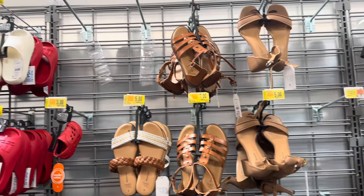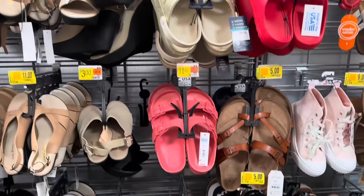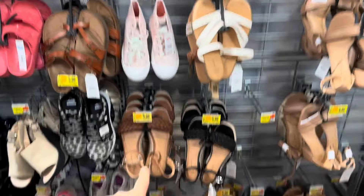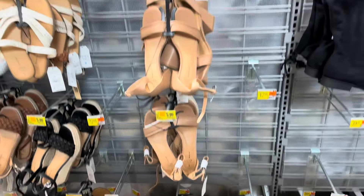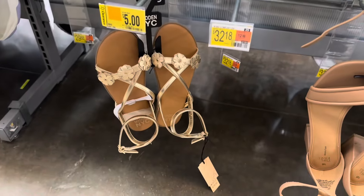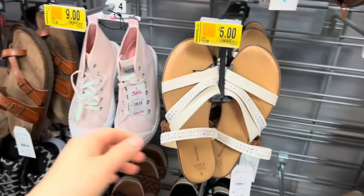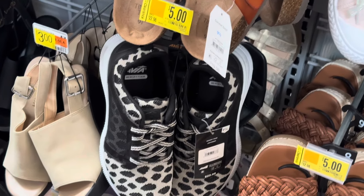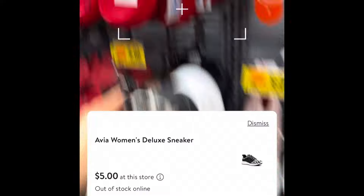I found some shoes also on clearance, so check out for these. Those on top are five dollars — the little girl sandals. These are down to five — they have them in white and red. These are also going to be on clearance for five dollars each. Those cute sandals with flowers are so nice, only five dollars. Even these with the little rhinestones, and those running shoes are down to five dollars from $22.98.